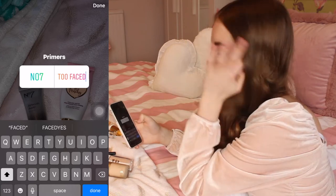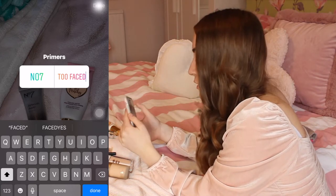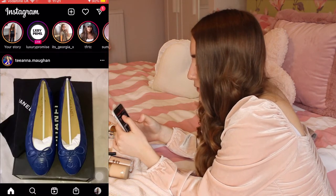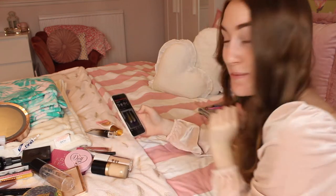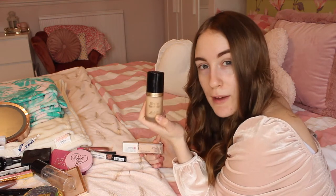The Too Faced primer does smell incredible - it smells of peaches which is so beautiful. Next up is foundations. I have the option between the Too Faced Born This Way foundation, which is beautiful - I got it for Christmas from my mum - and the Maybelline Superstay, which I wear every day. The coverage is really good and it's perfect for my spotty skin.